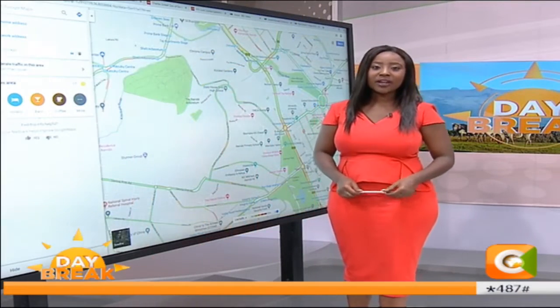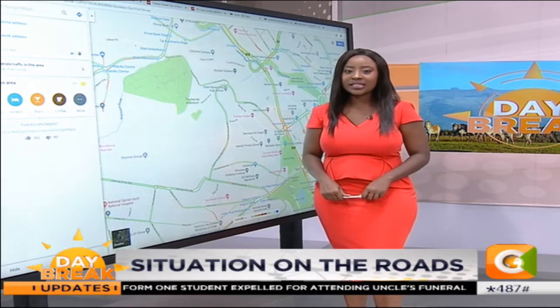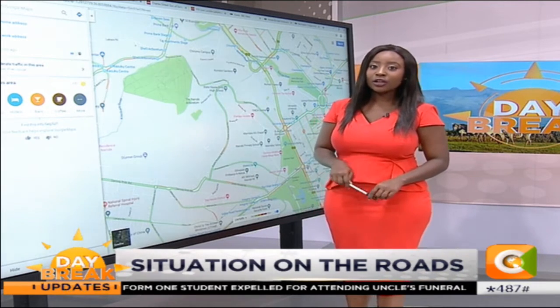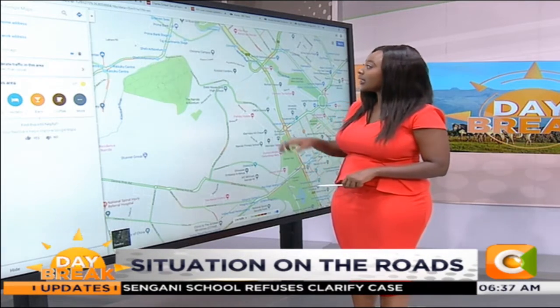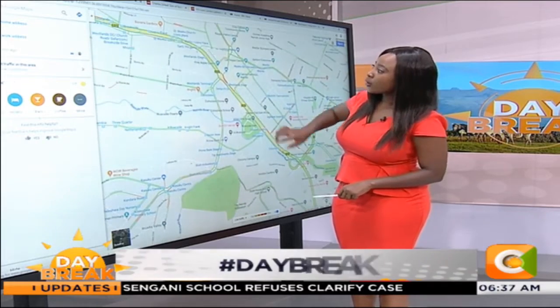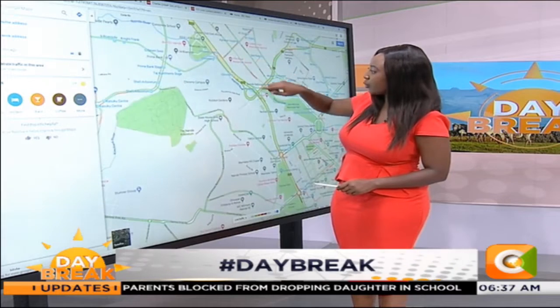Wherever you're watching from, here in Nairobi, Kenya and beyond East Africa, thank you for sticking with Citizens Daybreak. We are about to head into what we promised you earlier — taking a look at the roads. But first, before I rope in Kimani, take a look at this. This is Google Maps, and I was looking specifically around Westlands. Westlands seems to be clear as you're coming down all the way from Chiromo.